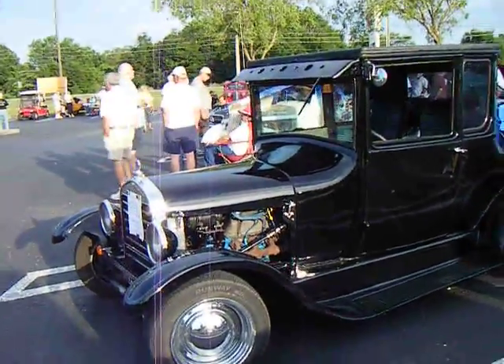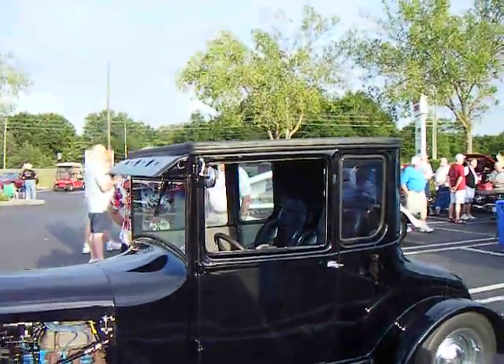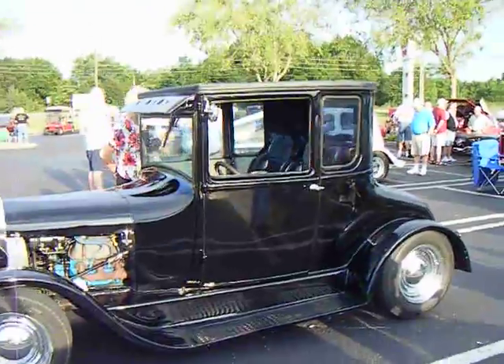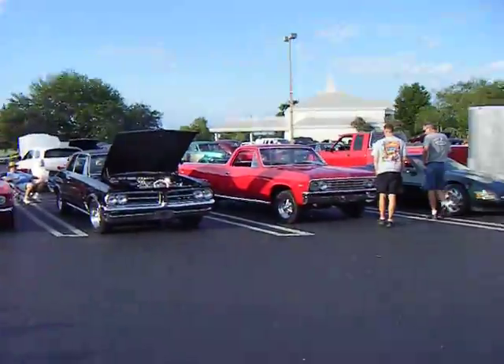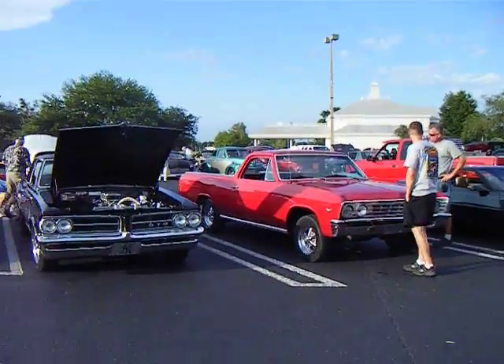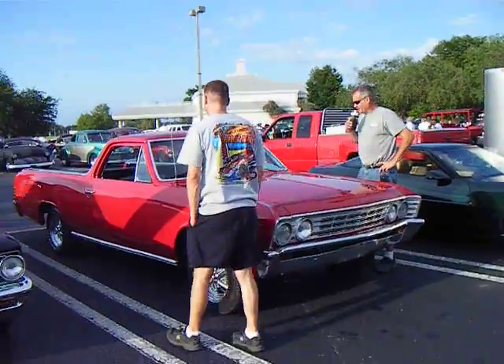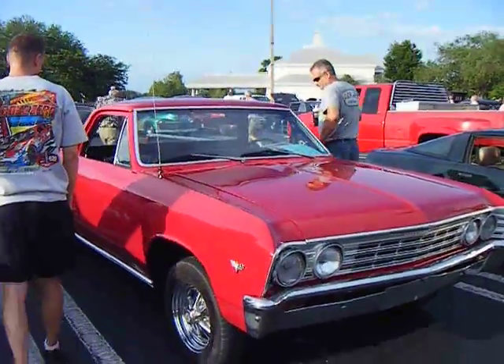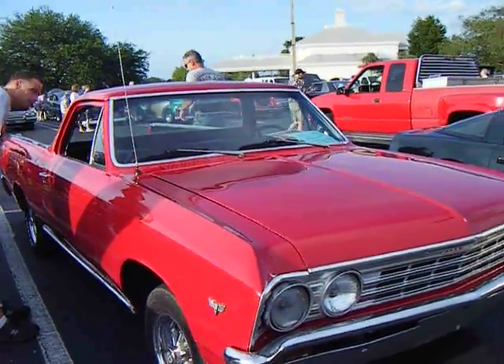Modern engine — V8. Model T with a V8, this thing must scream. And over here we got another El Camino, a GTO, and a Camaro Z28. That was talented work — that's good work.